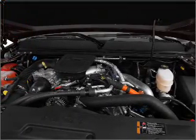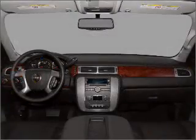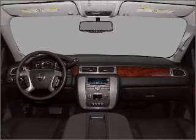Heated seats offer comfort in cold weather. Enjoy the comfort of dual temperature controls. There's nothing like a sunroof on a nice day.